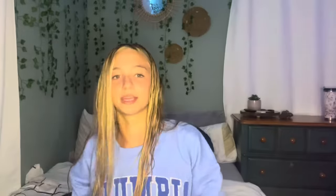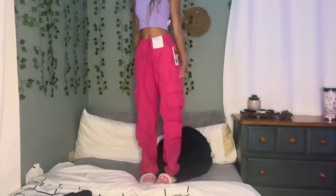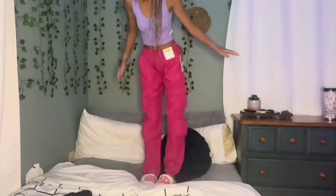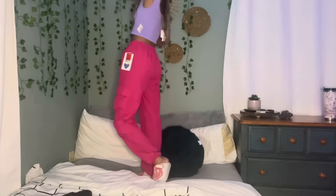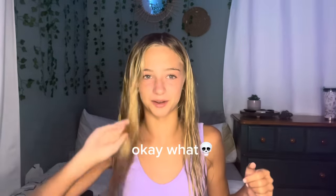We're gonna do from Ross these hot pink cargos. I actually love them so much — I think they're so cute. Honestly, cargos aren't really my style, but they're hot pink so it's just more my style, you know.